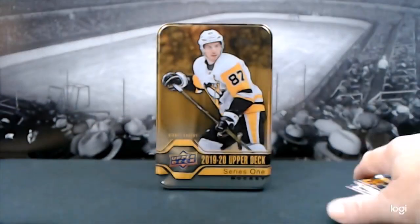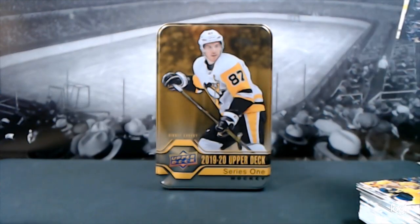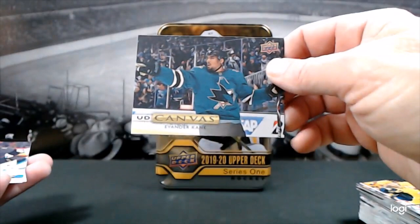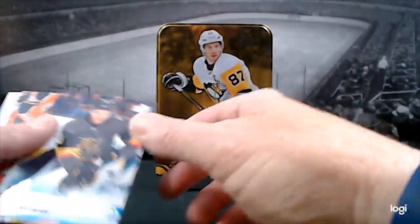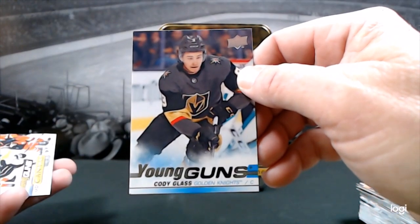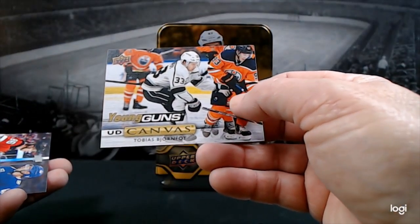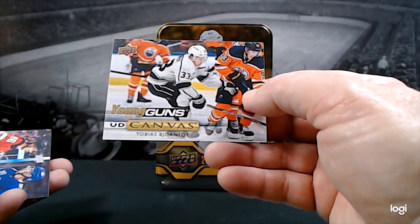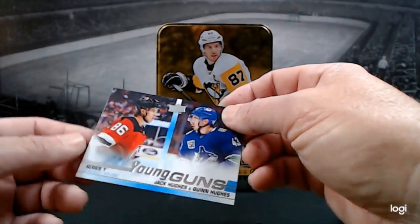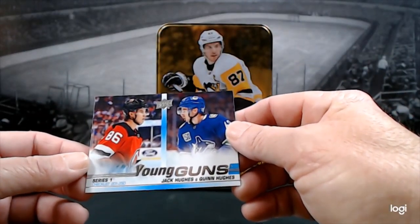So, no Olofsson — what are you going to do? I guess we'll get another box. Just a quick recap: we got Evander Kane the UD Canvas, Cody Glass — pretty happy with that one, the original Golden Knight — Tobias Bjornfot UD Canvas Young Guns, and this very cool Series One Young Guns checklist of Jack Hughes and Quinn Hughes.